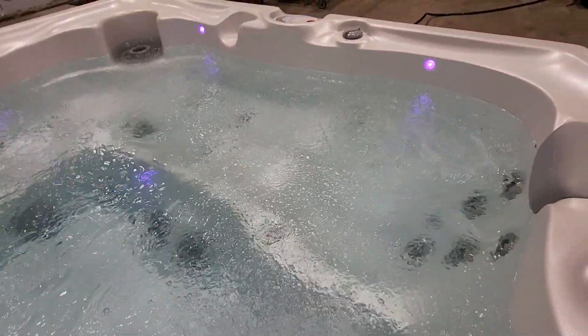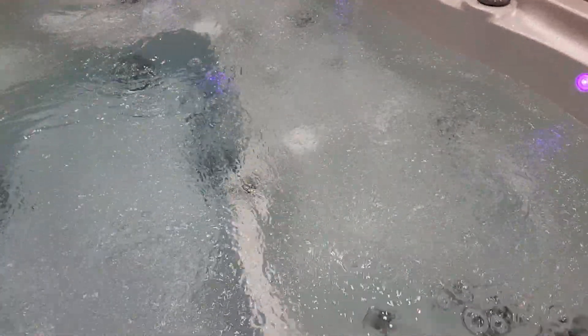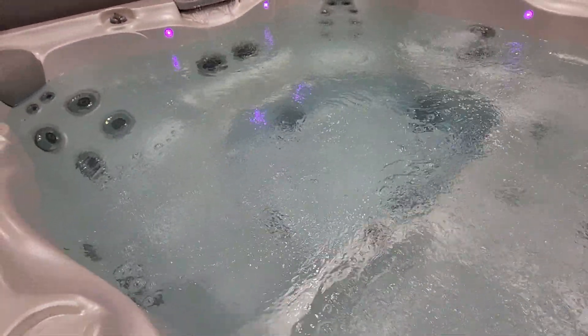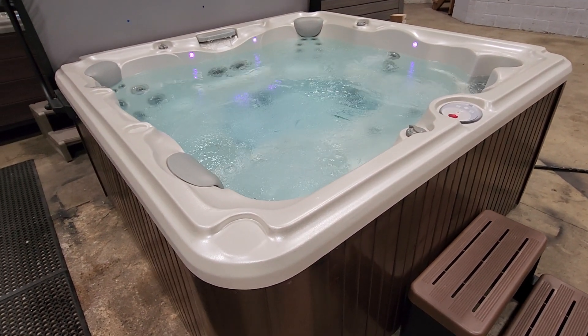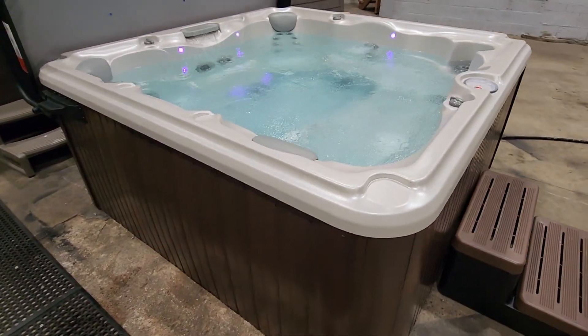The wall locks you in — some people are sinkers, some are floaters. I'm a sinker, but if you're a floater this will help keep you locked in with those walls, armrests, and foot locks. You've got your lounger and five additional bucket seats, so it's a true six-seater hot tub — a great family tub, perfect for family or friends coming over.